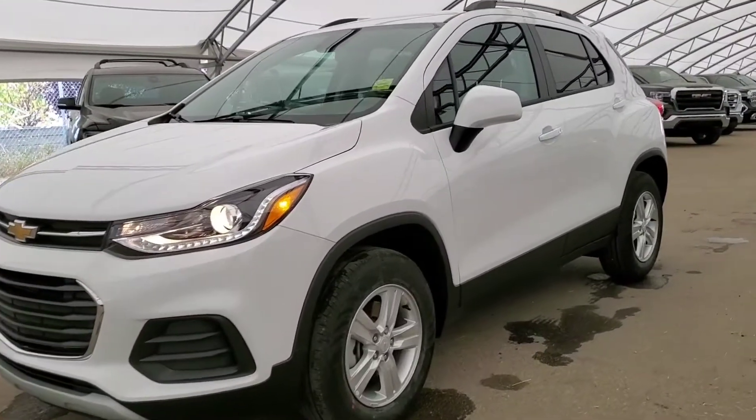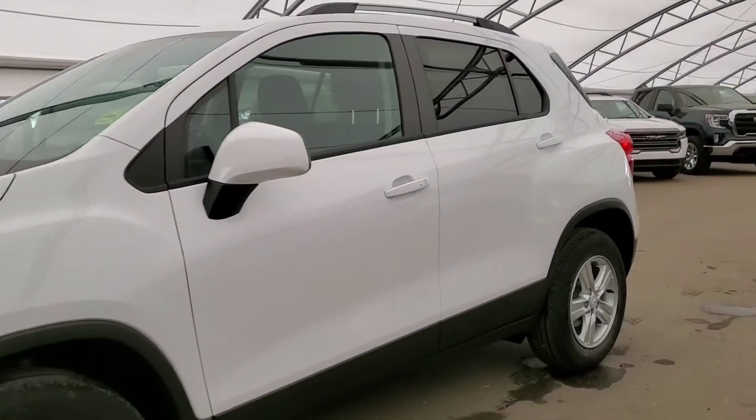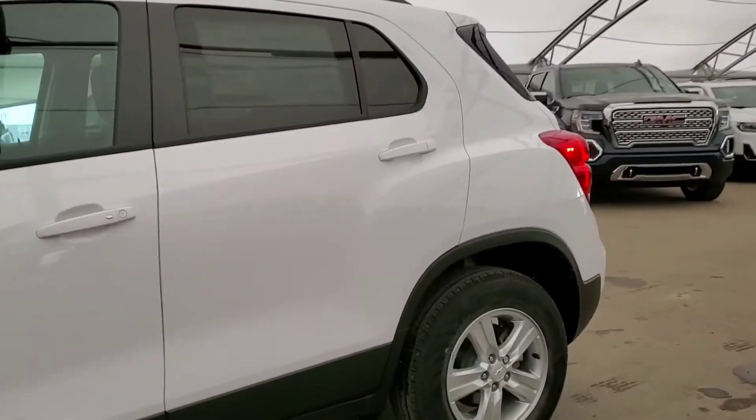Welcome to Davis Chevrolet. This is a brand new 2021 Chevy Trax LT in white.